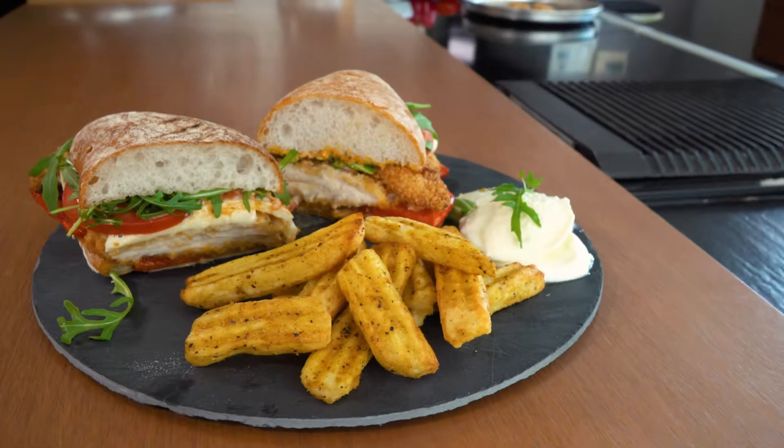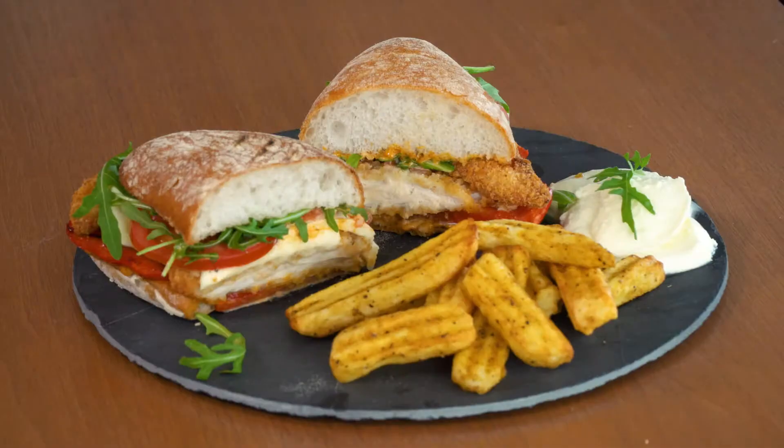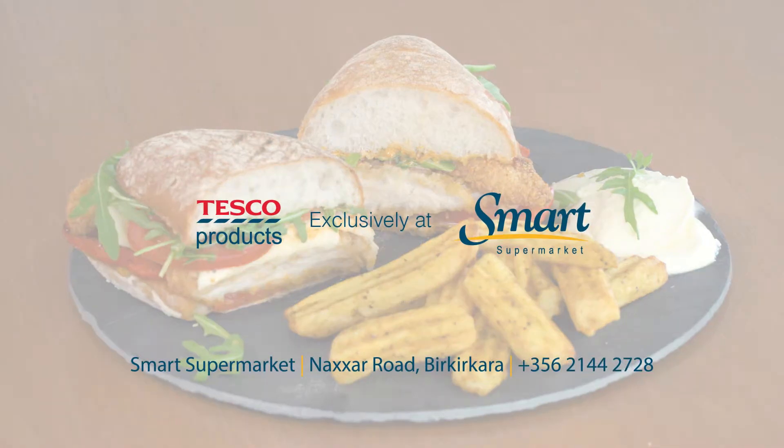Breaded chicken sandwich with mozzarella and red pesto mayo, served with salt and pepper crinkle chips, using Tesco products found exclusively at smart supermarkets.